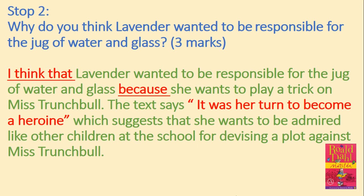On the way home from school that afternoon, she began to mull over the various possibilities. And when at last the germ of a brilliant idea hit her, she began to expand on it and lay her plans with the same kind of care the Duke of Wellington had done before the Battle of Waterloo. Admittedly, the enemy on this occasion was not Napoleon, but you would never have got anyone at Crunchham Hall to admit that the headmistress was a less formidable foe than the famous Frenchman. Great skill would have to be exercised, Lavender told herself, and great secrecy observed if she was to come out of this exploit alive.